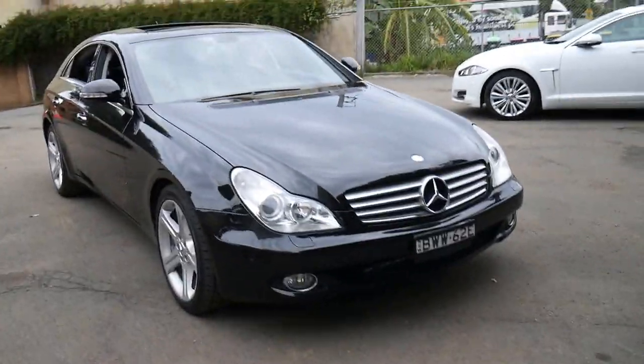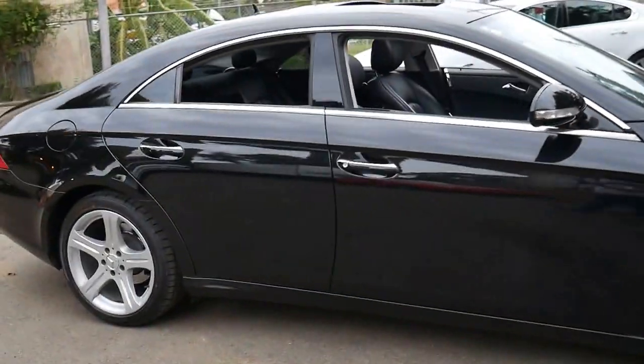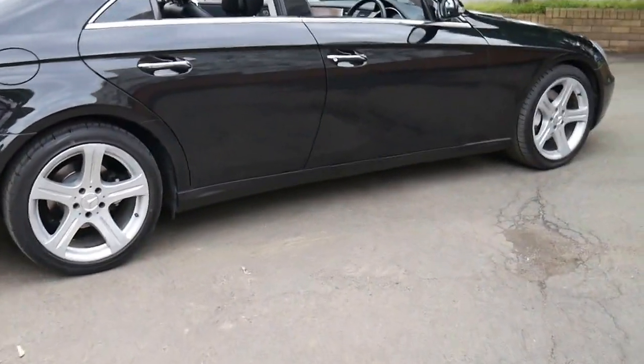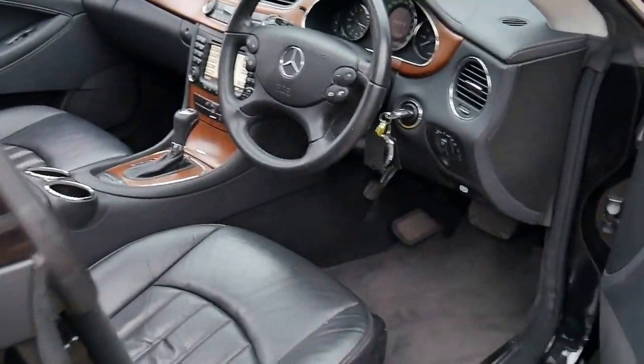This very late 2007 CLS 350 has done just 119,000 kilometres since it was new. It's black with black leather interior and it's even got the beautiful matte finish wood grain. It's got two remote keys, memory electric seats and navigation.